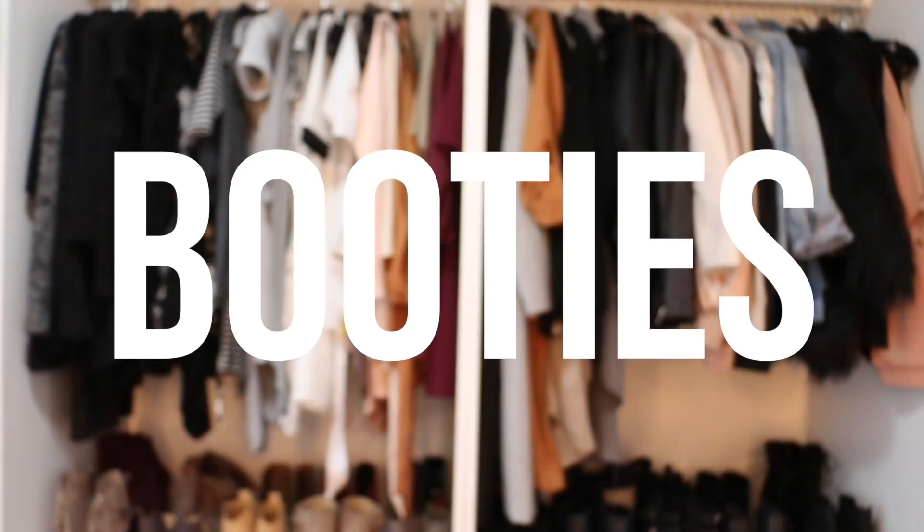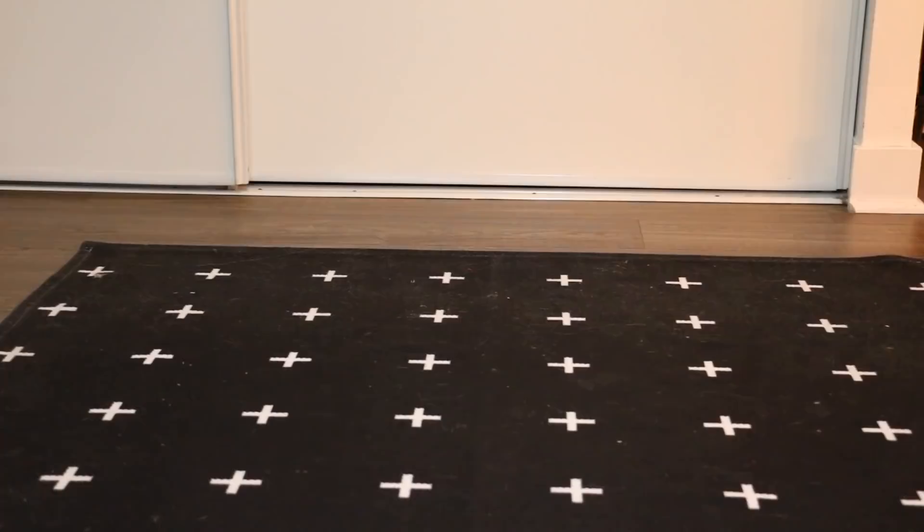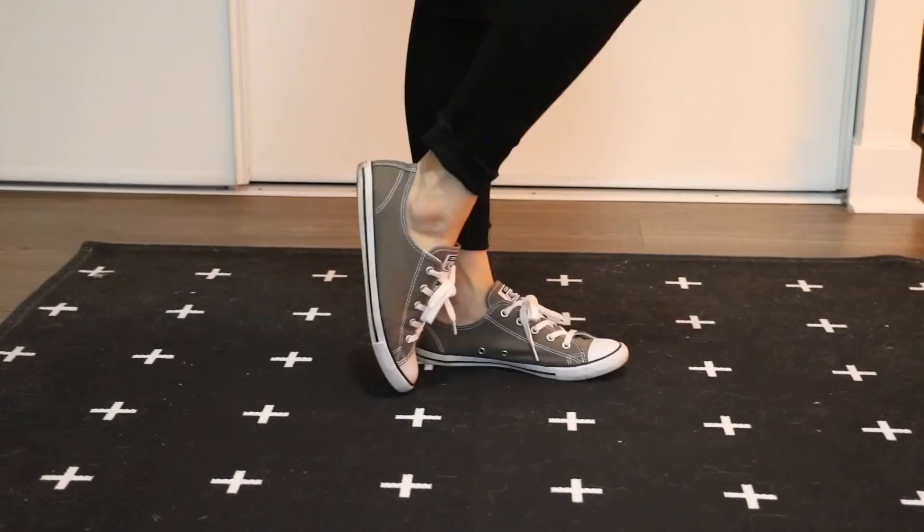And what is fall without booties or shoes? These are like my go-to — they're actually from Urban Planet and they were 20 bucks. But having a good set of black booties is essential for the fall time, as well as a good pair of sneakers. My faves are these dark gray Converse that I got last year.